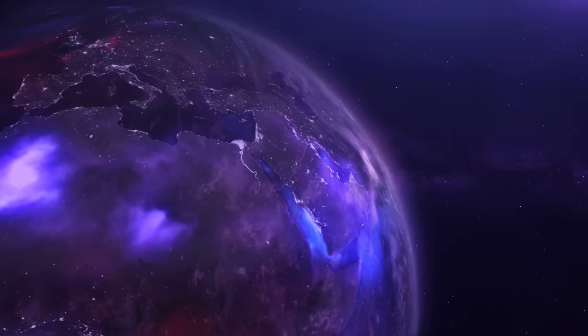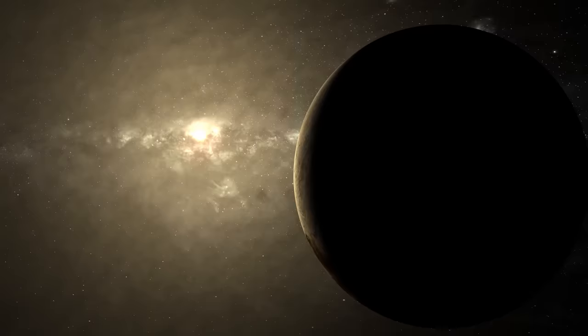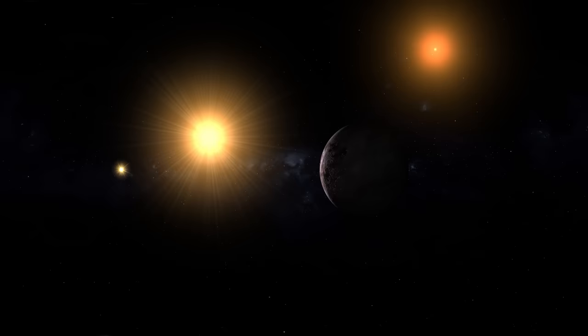We don't know of many such planets orbiting in the habitable zone of their parent stars, where the conditions are just right to support life, but that's already starting to change. As our search for habitable planets continues, we're beginning to discover entire planetary systems with more than one potentially habitable world, and we already know about at least one such system in our cosmic neighborhood.